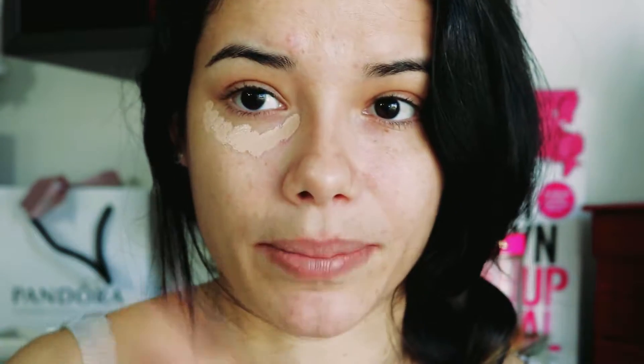Los correctores te los puedes aplicar con una esponjita o con una brocha. Yo no siempre lo aplico igual — a veces con brocha, a veces con el dedo, otras veces con esponja. Depende del resultado que quieras lograr. Normalmente me lo pongo en la zona donde voy a difuminar primero, luego en la otra zona, y así. No me gusta ponerlo primero en toda la cara porque me parece que el producto que no estoy difuminando se va secando, y no me gusta cómo se ve después.